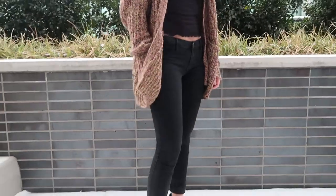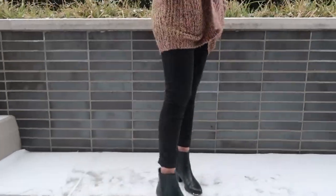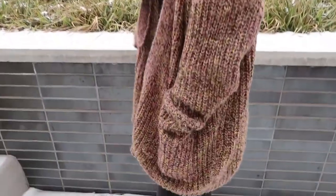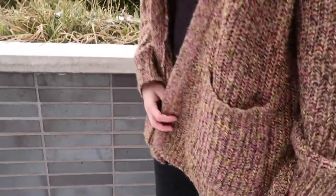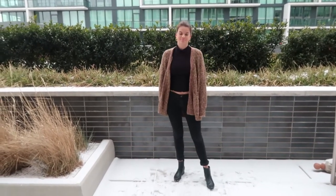The only addition is this really big cardigan that I got from Target. I love it because it's so baggy, comfortable, and soft, and what I love most about it is just the colors — they're so unique. That's it for this outfit and for this video, so I hope you guys liked it, and if you did please give it a thumbs up. I'll see you guys soon, bye!